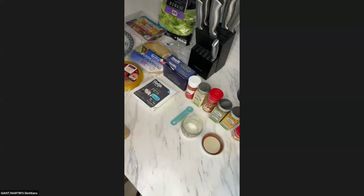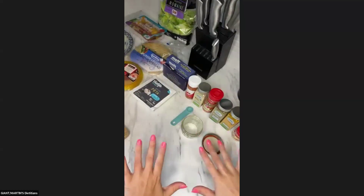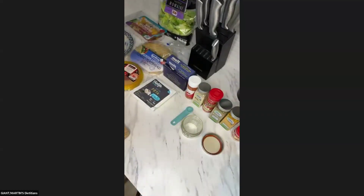I'm going to switch gears now — turn this camera off, stop sharing my screen, and we're going to go over to our recipe. Can you guys see over here with all of these ingredients?